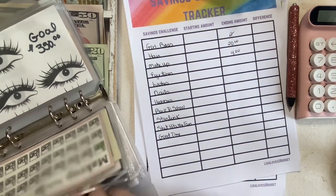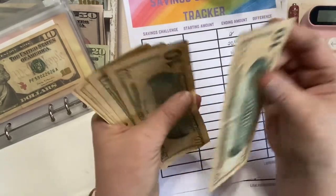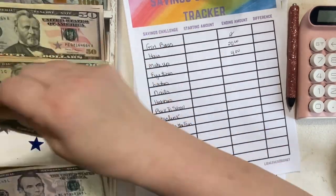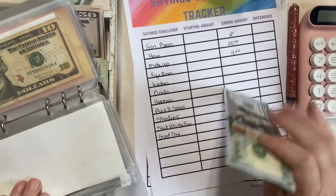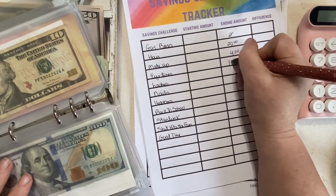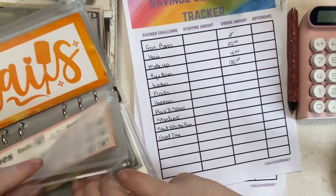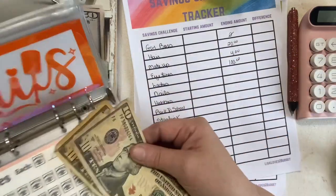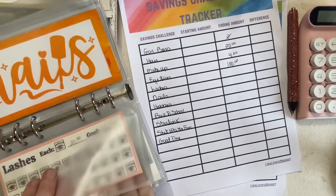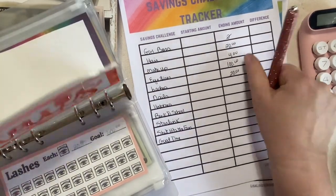Eyeliner — I haven't spent any yet; that'll be in August. So in there we have $10, $20, $30, $40, $50, $60, $70, $80, $90, and $100 — look at all those tens! $100. Lashes: $10, $20. Nails: $10.